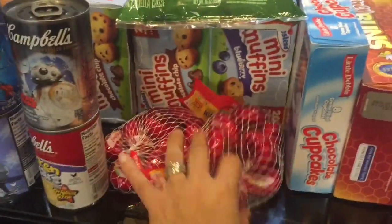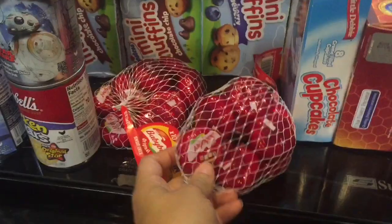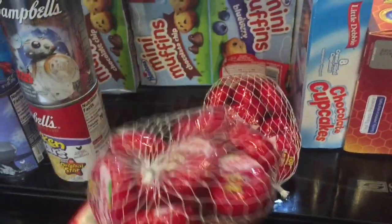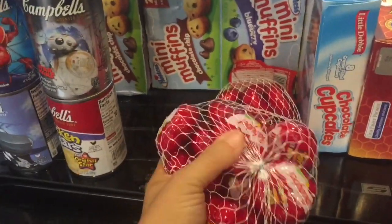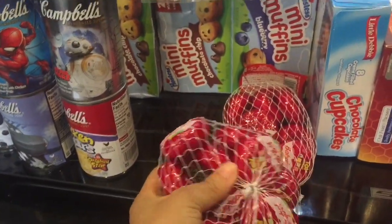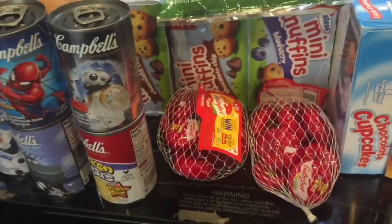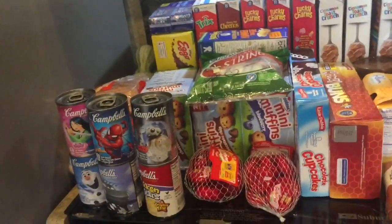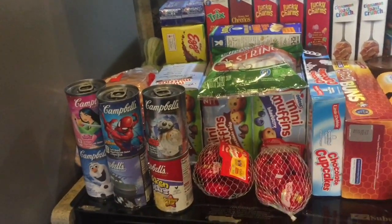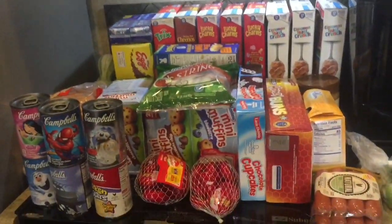The last things I got were these Babybel cheeses. They were on sale for $4.99 and my son loves cheese so he could go through both of these really quick. Plus if they last till next week, they'll be going in their lunch boxes — I will be filming lunch ideas for kids' school lunches. I spent $75 in total.